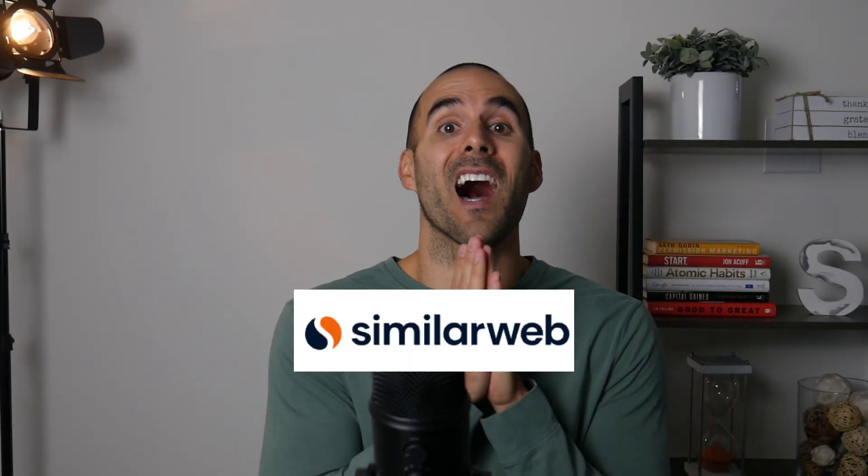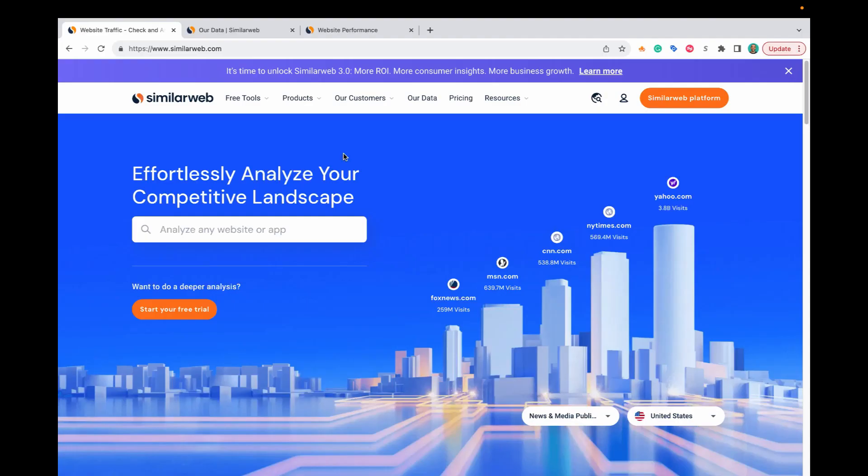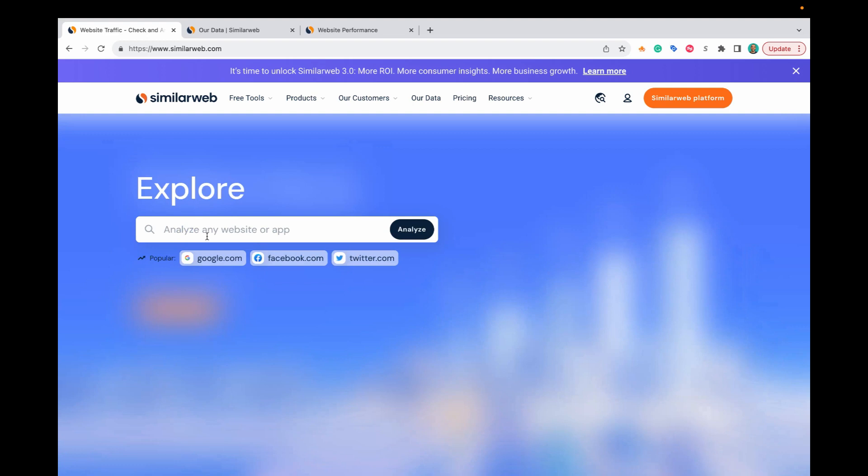We're about to hop into the free version of SimilarWeb.com. I'm excited to share this free tool with you and give you a tutorial of how I use it to gain some competitive insights. This is the main screen for SimilarWeb, and the homepage has looked very similar for the past several years. Before you're going to be able to access any of the estimates, you'll need to create a free account. It's a recent change they've made, but you can do it in just a matter of minutes. Then all you have to do is input the URL you want to analyze in the Analyze Any Website or App section, and then select Analyze.